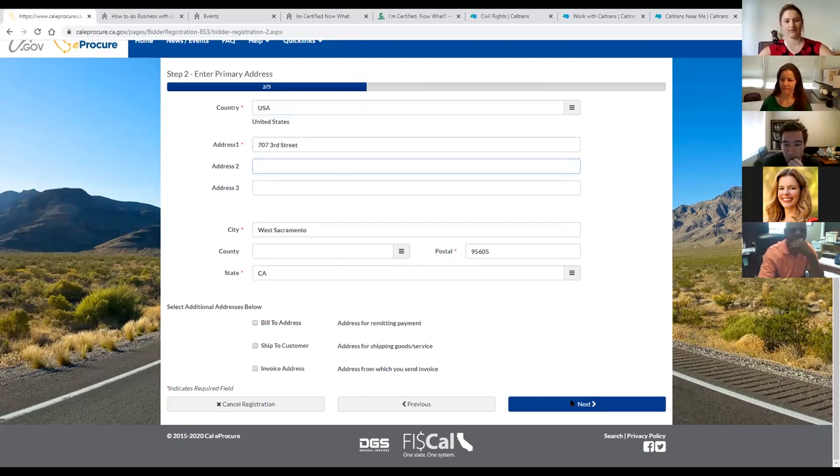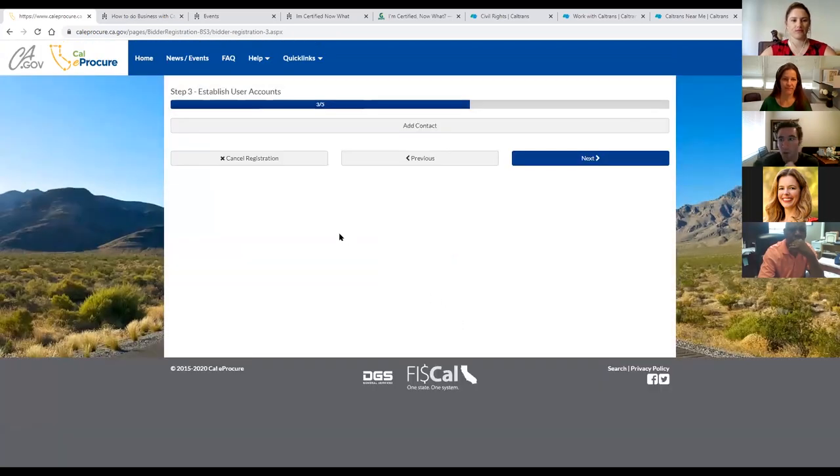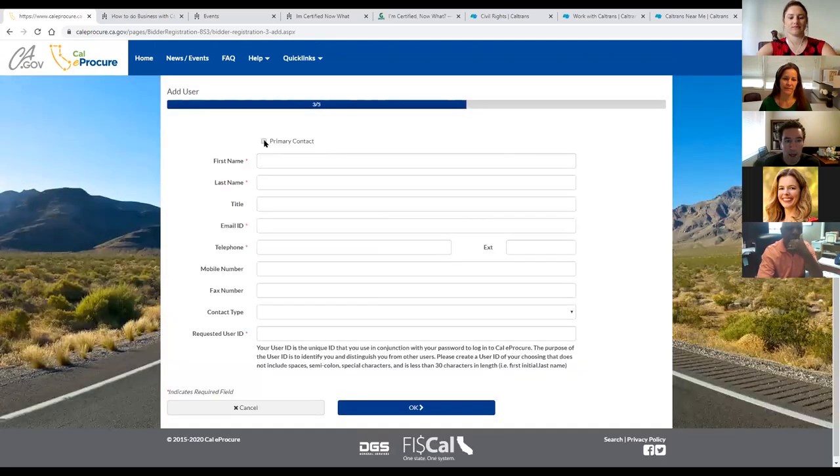No questions about address information. Next is adding contact info — you do have to add at least one contact person associated with the account. Click 'add contact.' This is going to be the primary contact, most likely you. If you're the owner, it's probably a good idea for it to be you. If you are an employee tasked with doing this, put yourself for now unless you think the owner would like to be listed as primary contact.